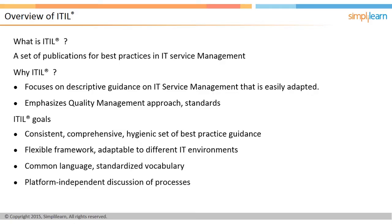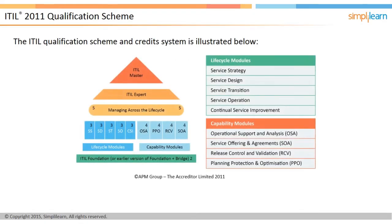There are four levels within the ITIL scheme. The first is the foundation level, which focuses on knowledge or comprehension of IT service management and provides a good grounding in the key concepts, terminology, and processes of ITIL. The foundation exam carries two credits.